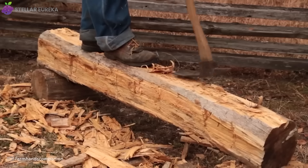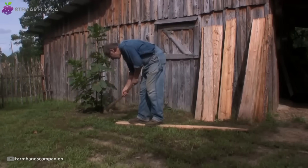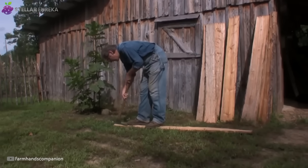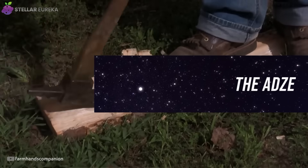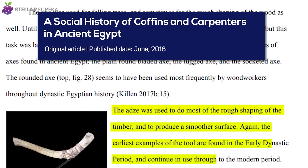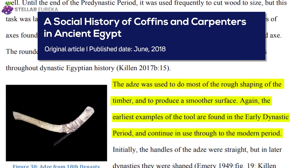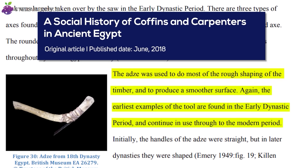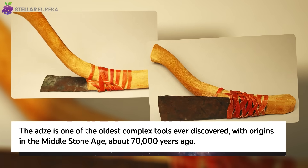It was the perfection of cutting things down. But to build a world, humanity needed a tool that perfected the art of shaping things up, and that invention was already ancient when the first scythe was forged. This tool is prehistoric. The adze is one of humanity's earliest specialized woodworking tools, with the earliest examples dating back approximately 70,000 years to the Middle Stone Age.